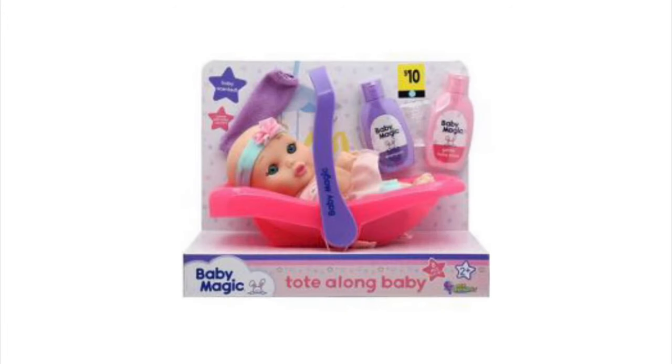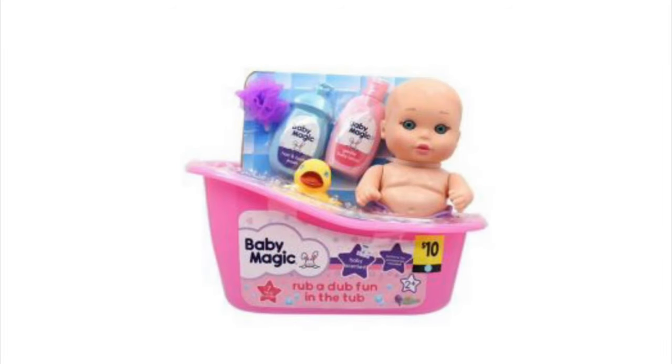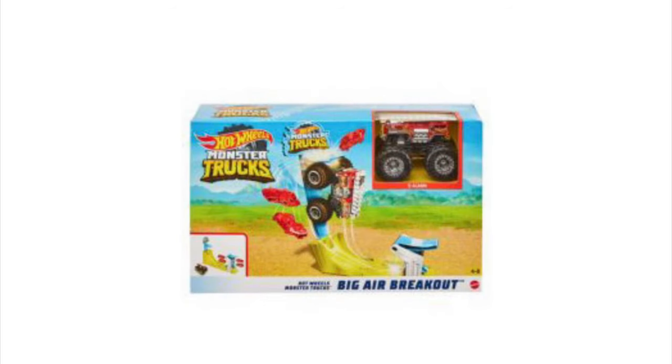We've got these Baby Magic dolls — they come in a little carrier and they are going to be a penny. We've got the Play-Doh Soft Building Blocks. Also got our Baby Magic in a little bathtub. We're even going to have some LOL Surprise dolls and items. Again, make sure you're scanning because there are newer and older versions. The older versions are what are going to be a penny. We've got Hot Wheels Monster Trucks and these are going to be a penny.